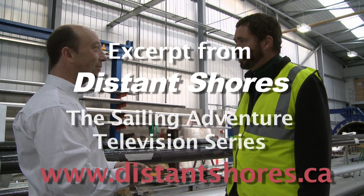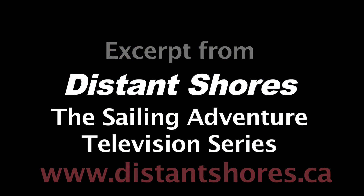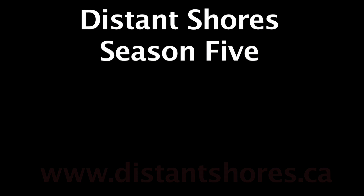Thank you very much for the tour around here, this has been very interesting. No problem at all, it's a pleasure.